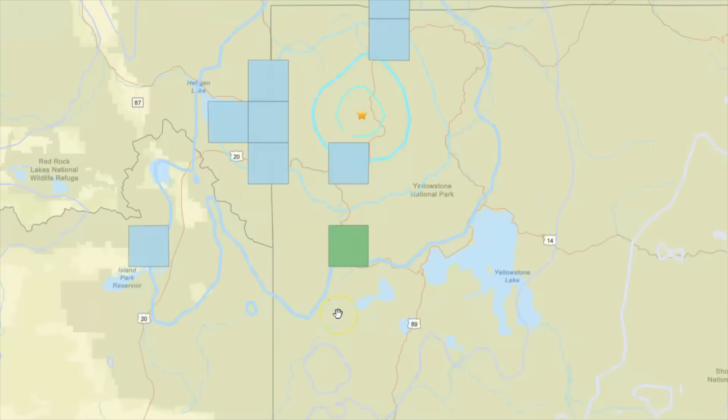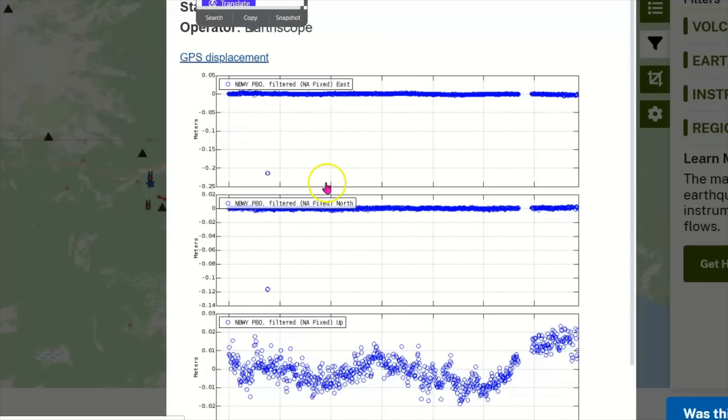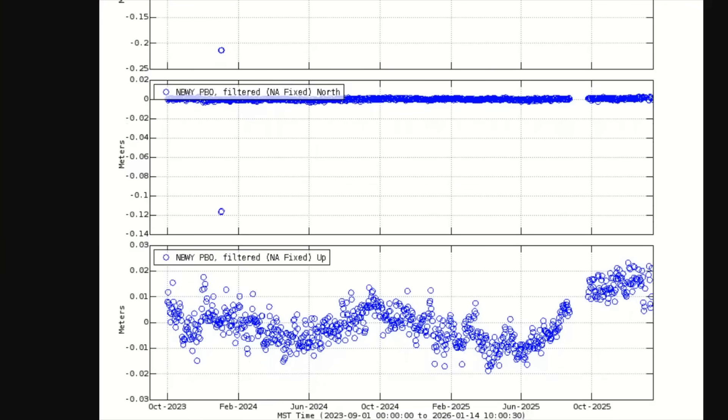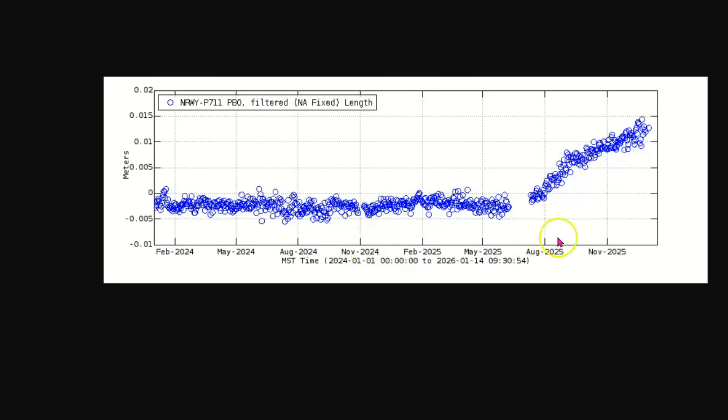It looks like that was probably close to Old Faithful — that's where the hotel is, so there were probably people there who reported damage. I'll give you a link to another page that shows the uplift currently going on — each dot is one day of earthquakes. This one only goes back to October of last year, but the uplift has been going on since July of last year. Here's another GPS monitoring station for the Norris Geyser Basin going back to the end of last year — I'll give you a link to this too.